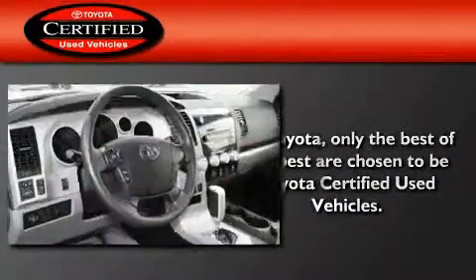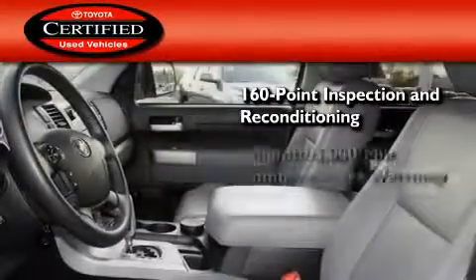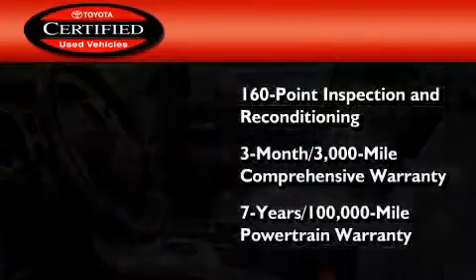Toyota's certification includes a 160-point inspection and an extensive reconditioning process, plus a 3-month, 3,000-mile comprehensive warranty, and a 7-year, 100,000-mile powertrain warranty.